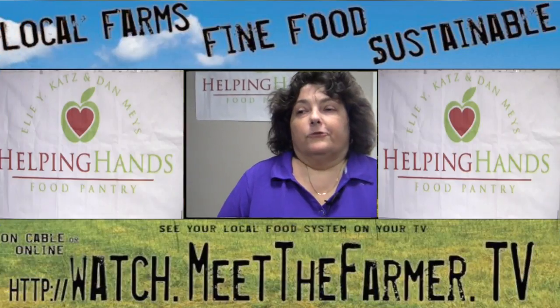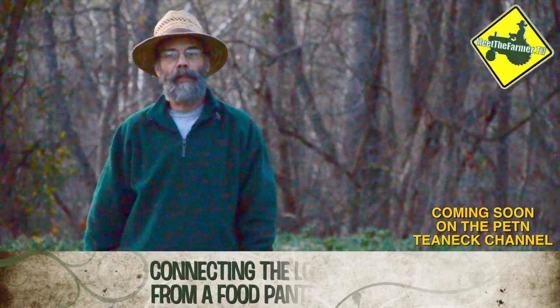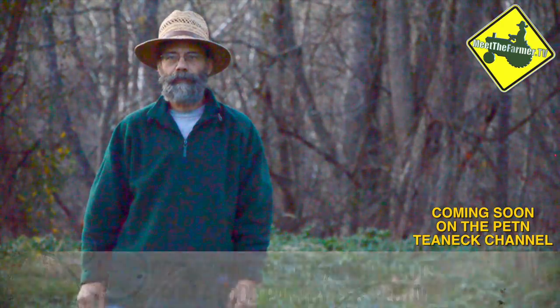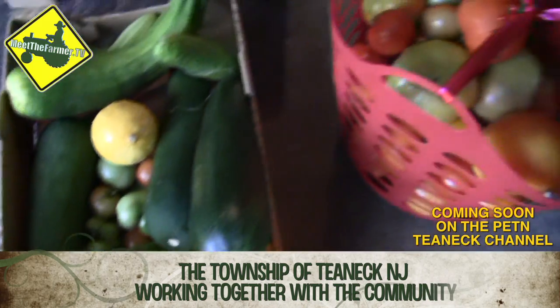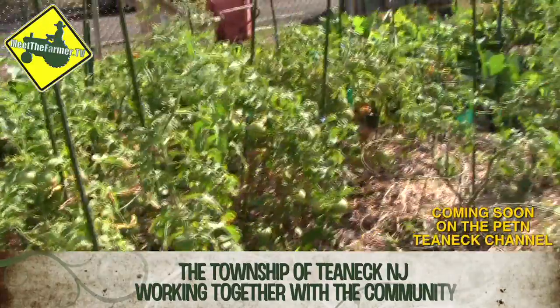Hi, I'm Janice from Helping Hands Food Pantry and you're watching Meet the Farmer TV. Next on Meet the Farmer TV, we'll connect the dots of a local food system from a food pantry perspective. It was important to have members of the community be able to access fresh vegetables for everyone.